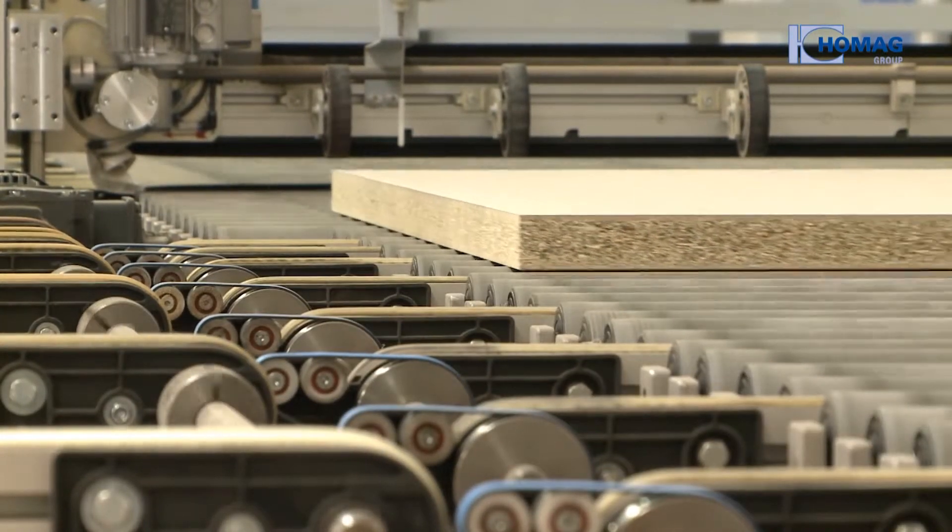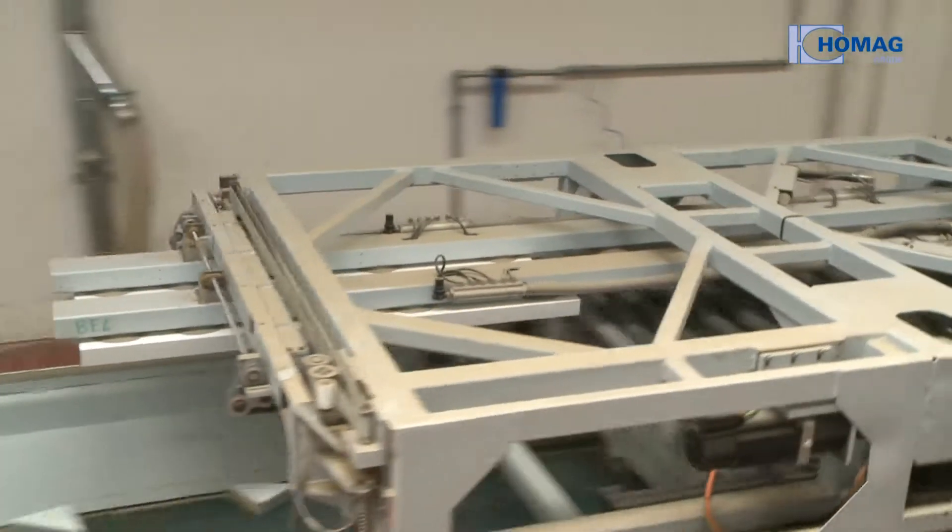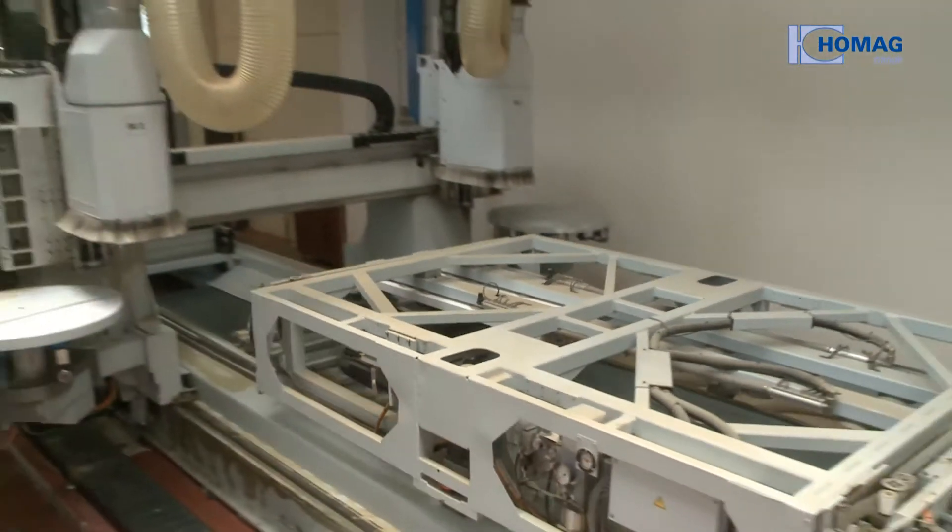Finally, the parts are fed to two CNC lines. This is one of the largest processing centers ever built for banding by HOMAG.